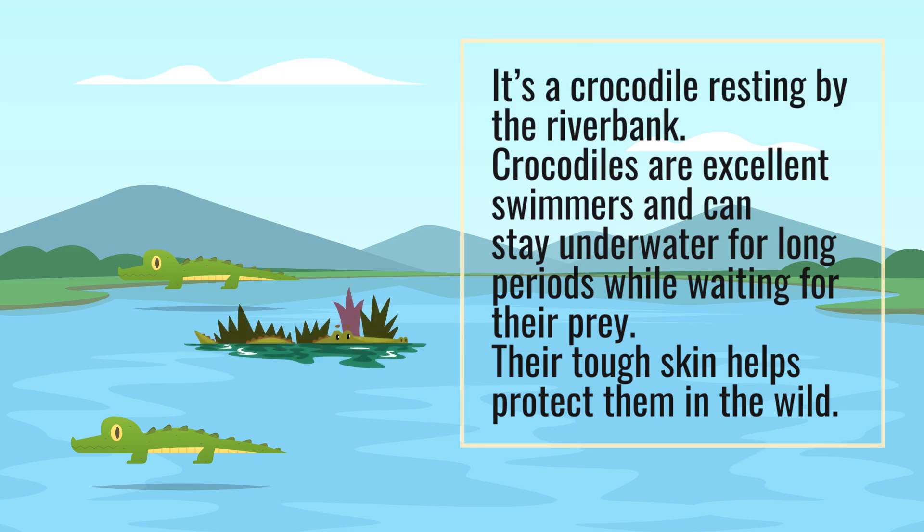It's a crocodile resting by the river bank. Crocodiles are excellent swimmers and can stay underwater for long periods while waiting for their prey. Their tough skin helps protect them in the wild.